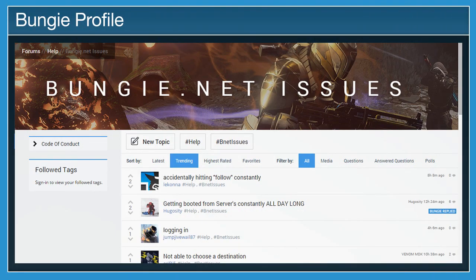Bungie.net has undergone changes that will soon impact how you login to your profile. This update means that linking your account should be easier, but if you're experiencing any issues linking your account, let Bungie know in the Bnet Issues forum.